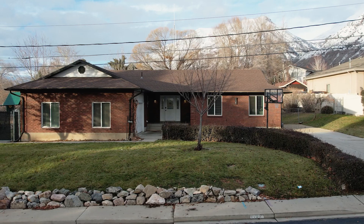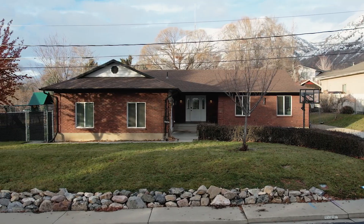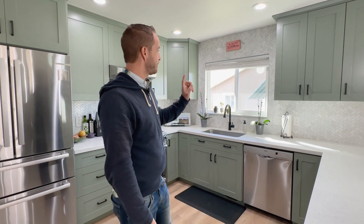Hi, this is Devin Hobb with RE-MAX and we are in Pleasant Grove today. This property is gorgeous and it has a lot of features, starting off with a recent remodel. I'll take you through all the home and show you the different things that have been updated, but this property is unique.